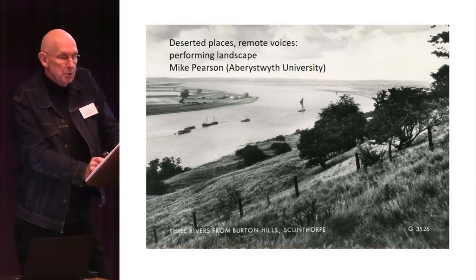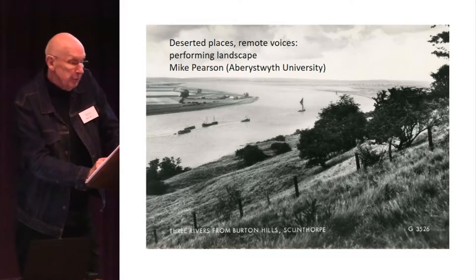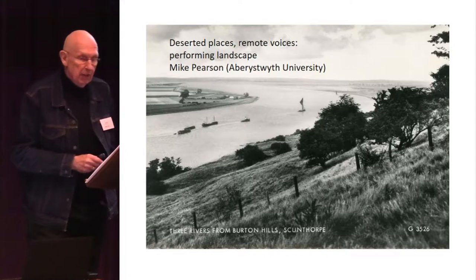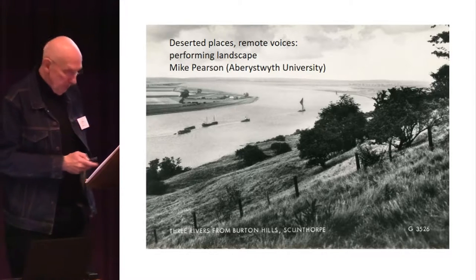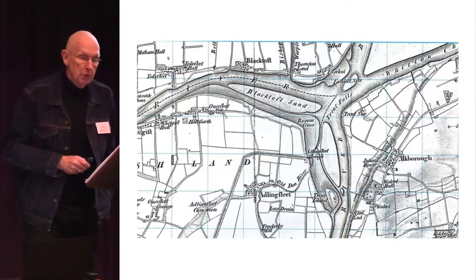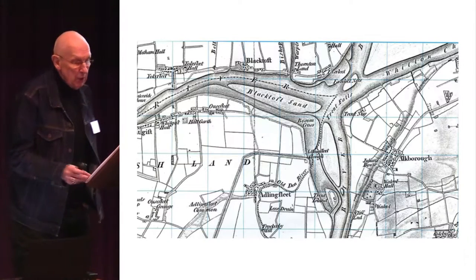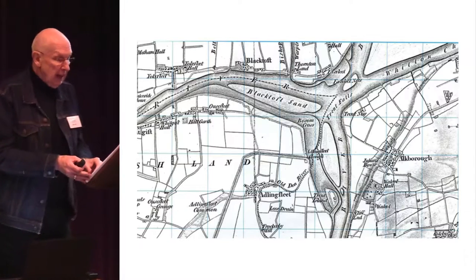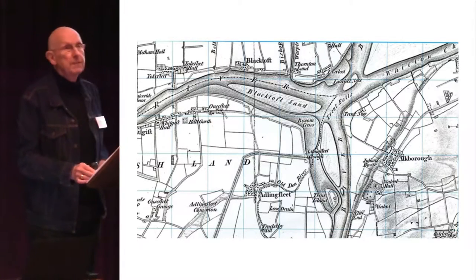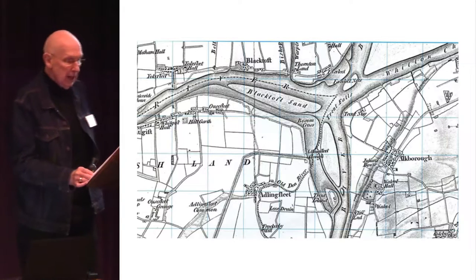The River Trent merges with the Ouse upon the Humber at Trent Falls on the border of North Lincolnshire and Yorkshire. The landscape here is agricultural, very large open fields divided by dikes with relatively few hedgerows or field trees. It is imposing in its scale and linear layout — uniformity and openness — all the more uniform for being flat, and the skies are large.